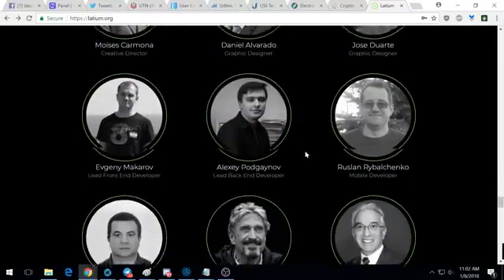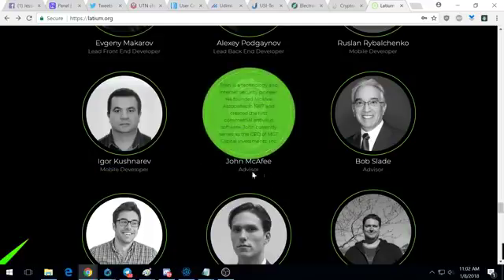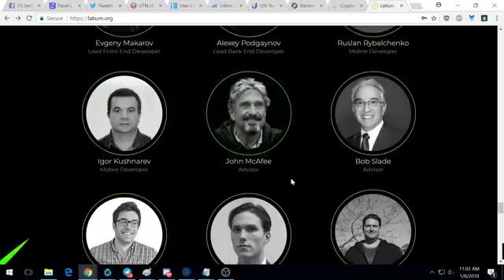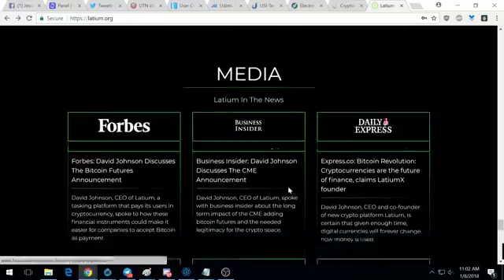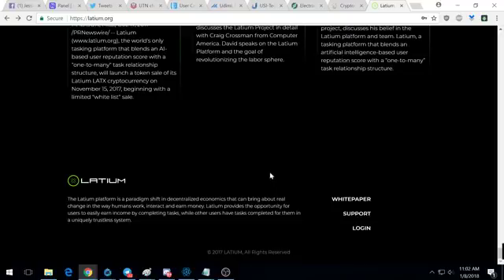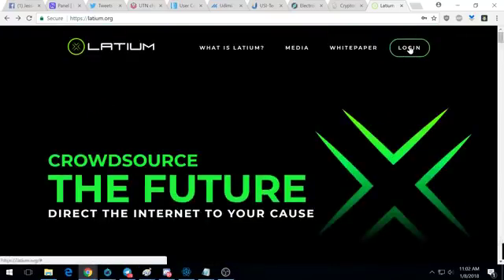They have quite a large team of developers and promoters. John McAfee is an advisor — I love this guy, he doesn't care what anybody else thinks. He's not the reason I'm investing in Latium, don't get me wrong, but having his face on there means that probably down the road he will pump it on his Twitter, and when he pumps something on his Twitter it usually flies.